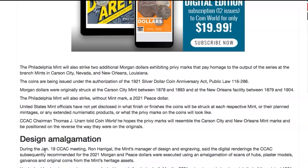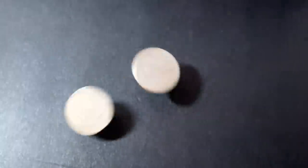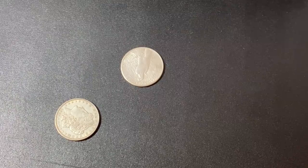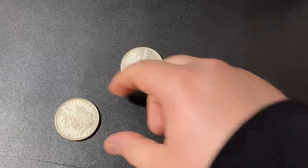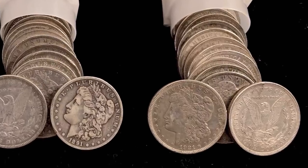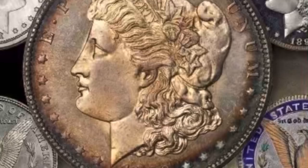The really exciting thing is what fineness they will be. They have finally told us: the 2021 Morgan and Peace Dollars will be struck on the same three-nines fine silver planchets that are currently used for commemorative silver dollars.